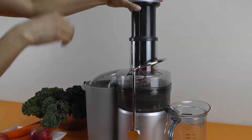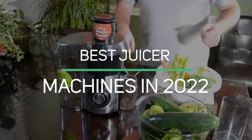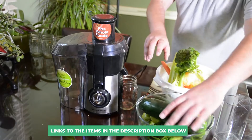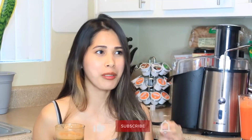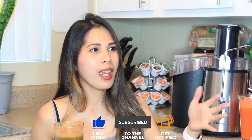In today's video, we've created a detailed list and review of the best juicer machines in 2022. Links to the items mentioned are in the description box below. Let's get started.